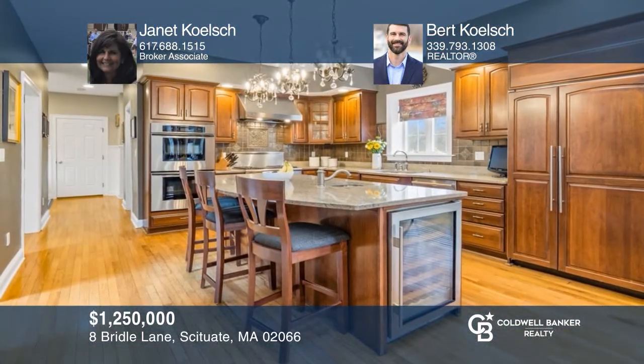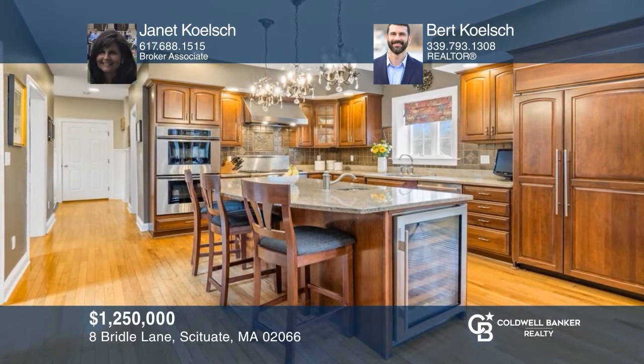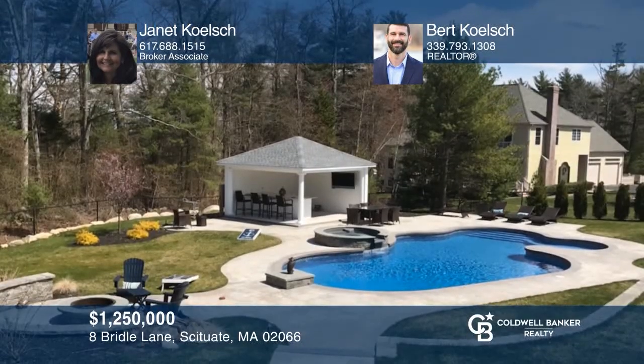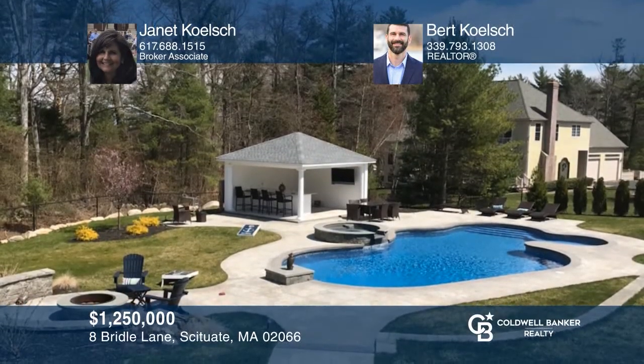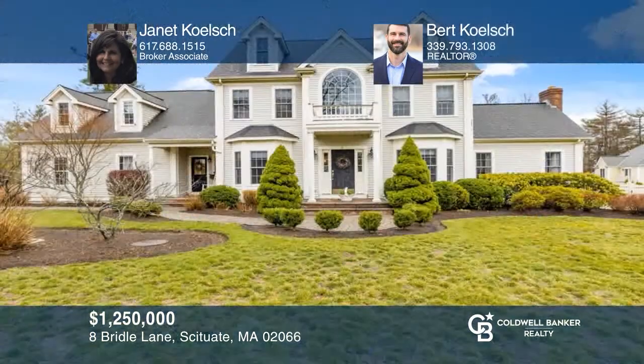This Walnut Tree Hill custom colonial offers four bedrooms, a saltwater pool, chef's kitchen, two-car garage, and finished lower level. Janet Kelch and Burt Kelch are ready to give you the keys to your dream home. Give them a call today.